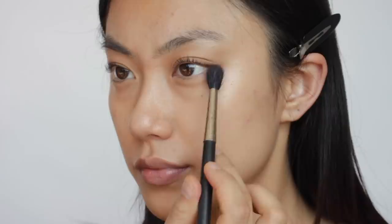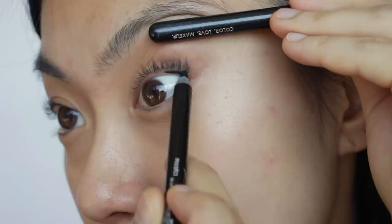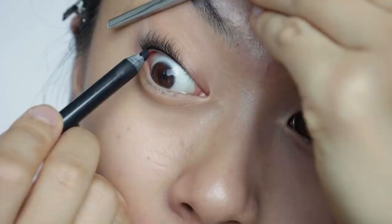After curling my lashes, I'm going to mattify along my lower lash lines and around my eyes because that's the area where my eyeliner smudges the most. For eyeliner, I'm going to use a pencil one because it gives a softer look and is easy to smudge with a brush. I'm going to tightline first and then draw a little wing eyeliner, then blend it with a small flat brush to get the soft glam look.